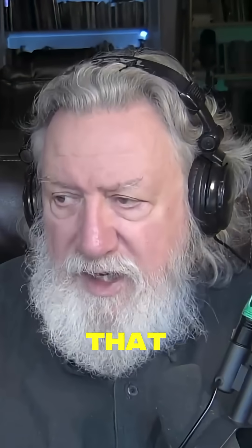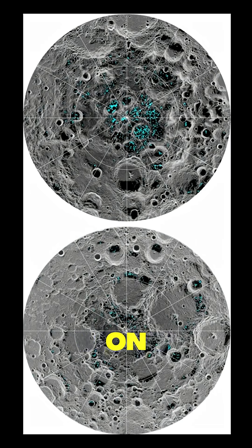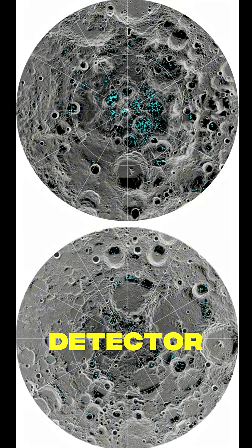It was John W. Freeman Jr. and H. Kent Wells of Rice University in Houston who announced what they believed they had detected: water vapor on the moon, using the suprathermal ion detector experiment.